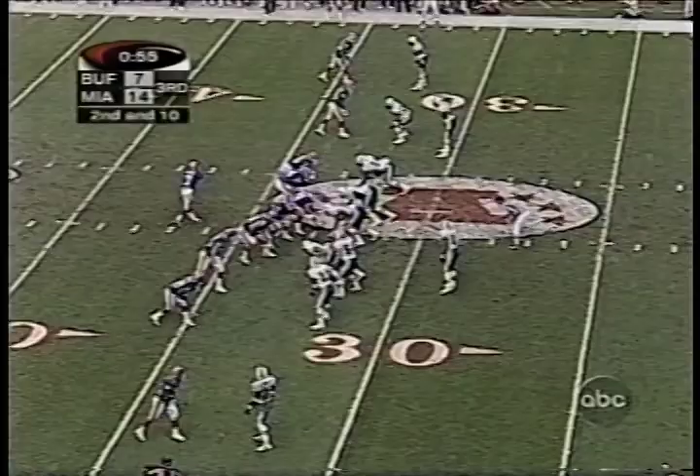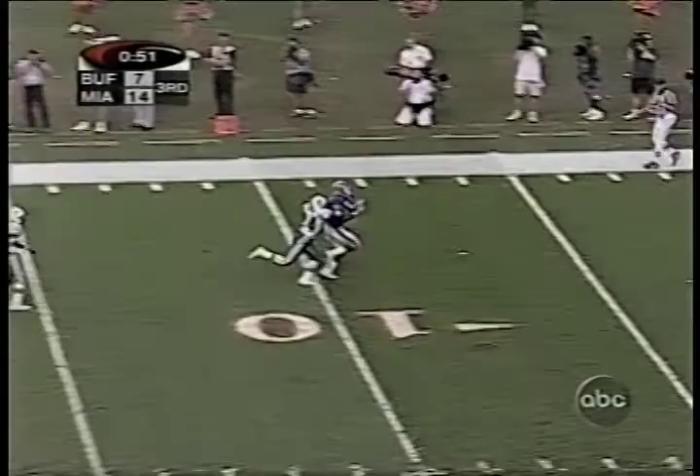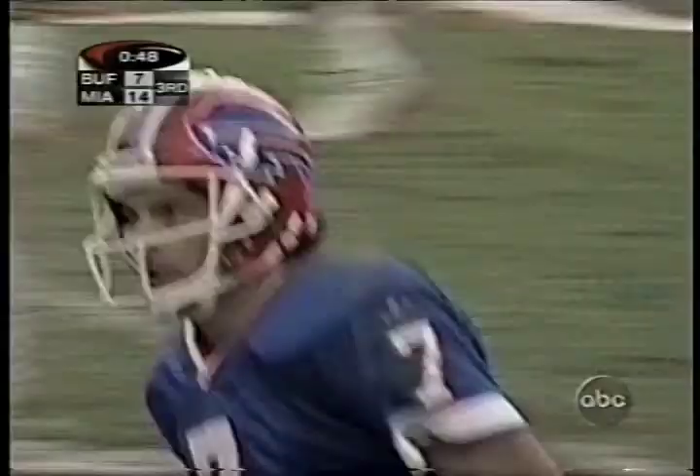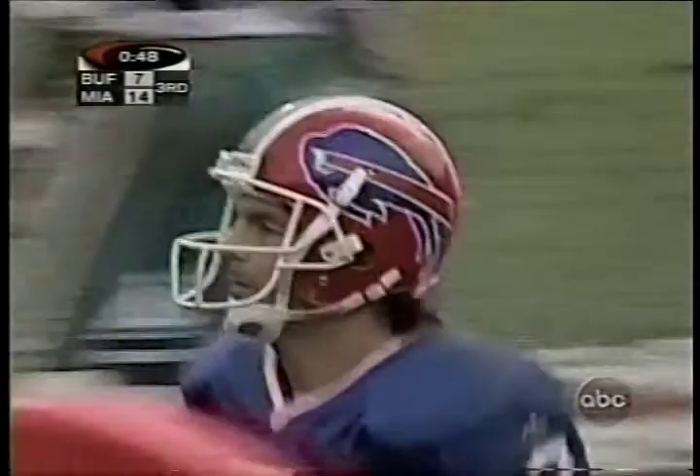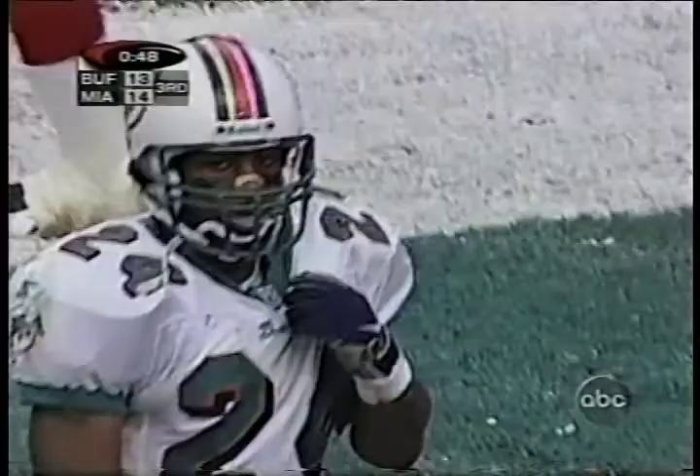Here they come. Flutie going deep — and it is caught inside the five yard line and for the touchdown! Eric Moles. Absolutely — he saw the blitz come. He's back in the shotgun so he can survey the field. His pre-snap read knows that he's going to go right now.